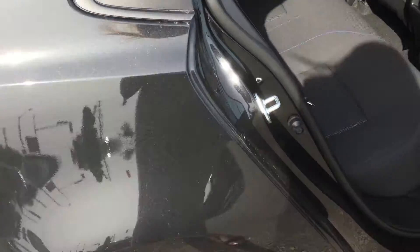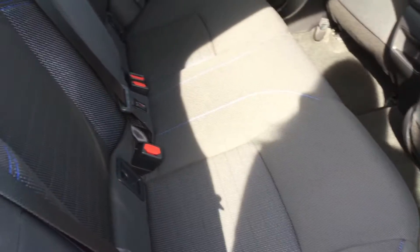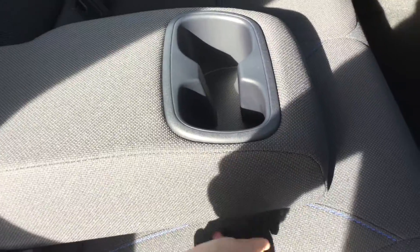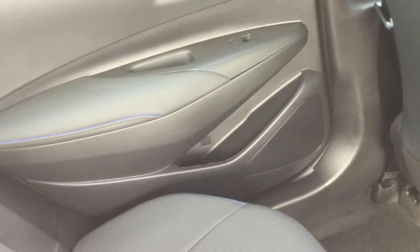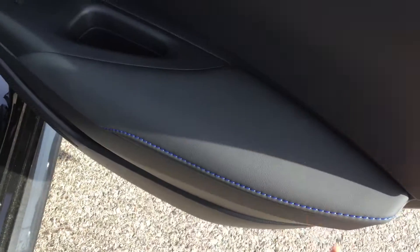Moving to the rear interior, the fabric seats continue with blue stitching detail, onto our 60-40 split foldable rear seats. There's a pull-down center console with cup holders, car seat latch hooks, power windows, and a door pocket on each door panel. Tons of leg room, a little cubby, and a seat pocket behind the passenger seat, with the same features on the other door panel — nice blue stitching detail.